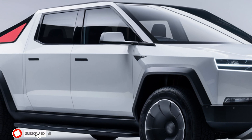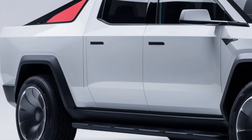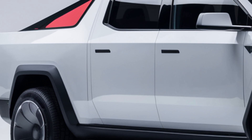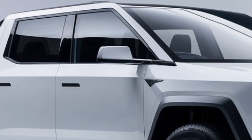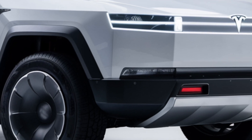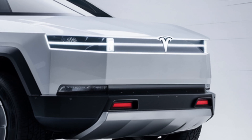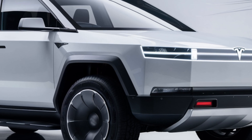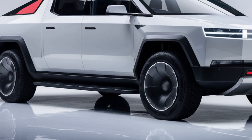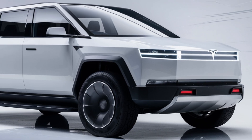But what about performance? The 2025 Cybertruck doesn't just look futuristic — it drives like it too. Tesla is offering multiple configurations, from a single motor rear-wheel drive model to a quad motor beast that delivers all-wheel drive. Range starts at an impressive 250 miles, but the top tier model promises over 500 miles on a single charge. And speed? The Cybertruck can go from 0 to 60 in as little as 2.9 seconds in its most powerful version — that's supercar territory, and it's in a truck.